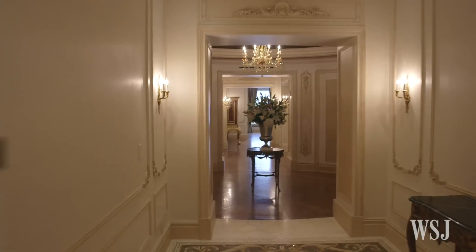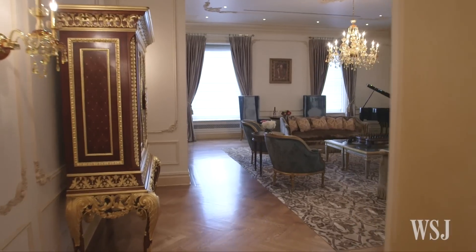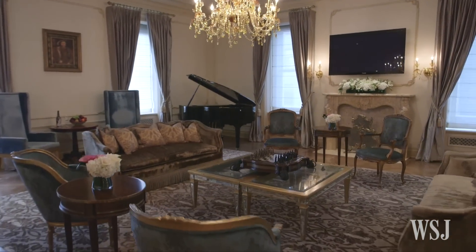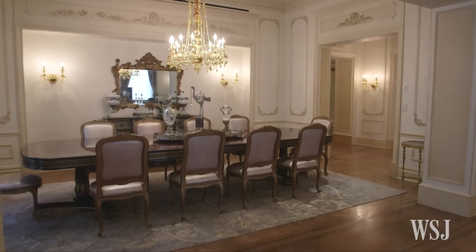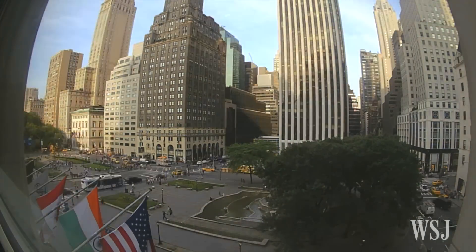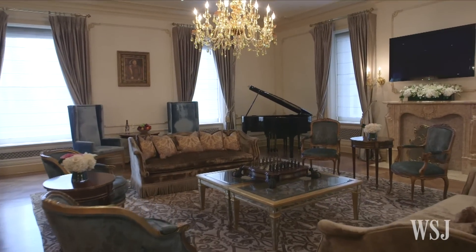Next we have the Royal Plaza Suite at the world-famous Plaza Hotel. It has the stateliest atmosphere of the suites we surveyed. Its nearly 4,500 square feet include a grand piano, 12-seat dining room, and a master bath with gold-plated sinks — all at the corner of Fifth Avenue and Central Park South. This top suite will set you back $30,000 a night.